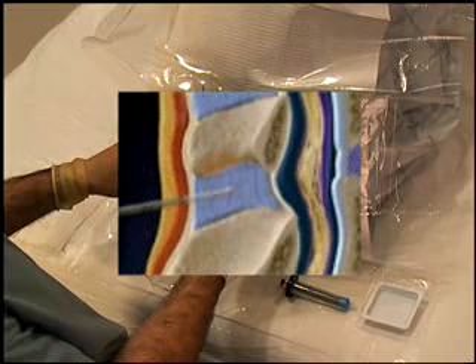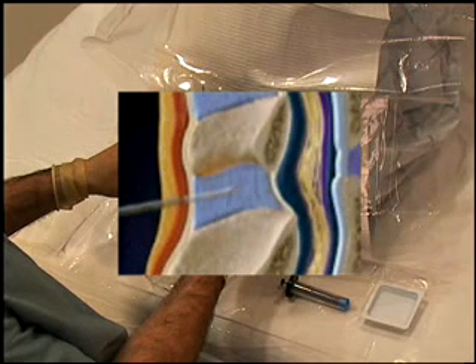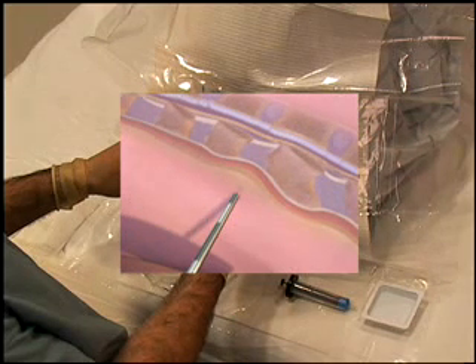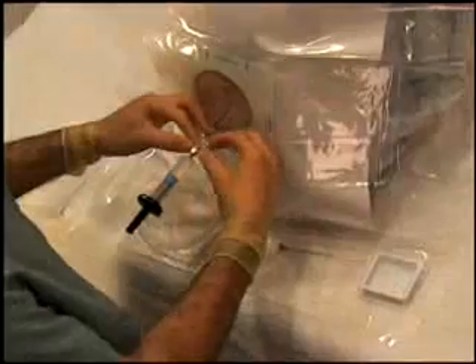For the experienced provider, the Episure Autodetect syringe will allow the provider to keep both hands on the needle as they're advancing it towards the epidural space, and they can concentrate on controlling the needle more than they do using the standard technique. And finally, I think trainees will really appreciate this visual loss of resistance also. That way they can concentrate on the feel that they get as they advance the needle through the various tissues towards the epidural space.